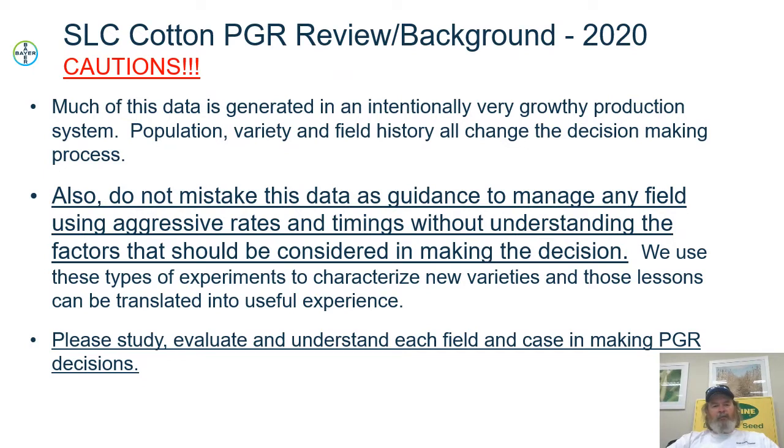A couple of things before we get too deep into it. A lot of the data we generate is generated to characterize varieties — to learn about how they respond to plant growth regulators differentially. Population, field history, and all the things present in the field including the variety are important to consider. Don't take this data today to assume you ought to manage any specific field exactly as I present in these slides. Every field still has to be evaluated individually.